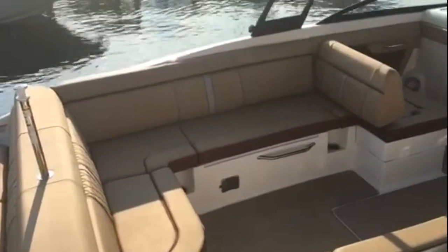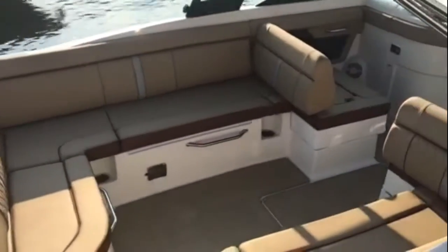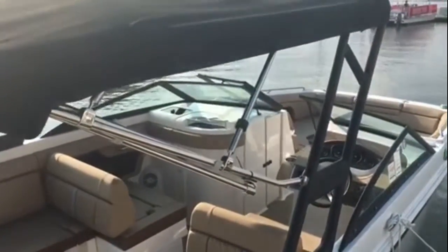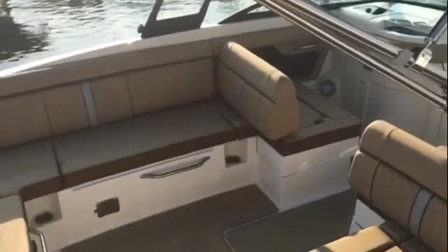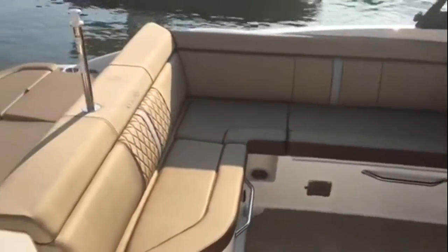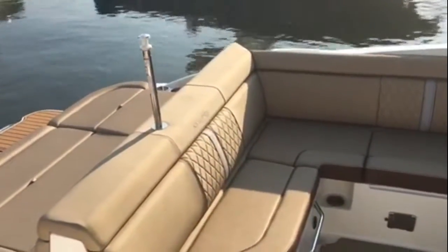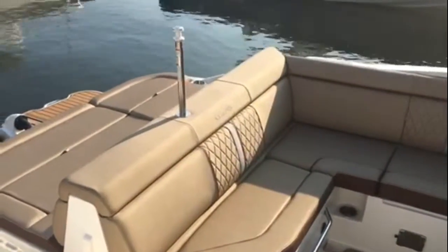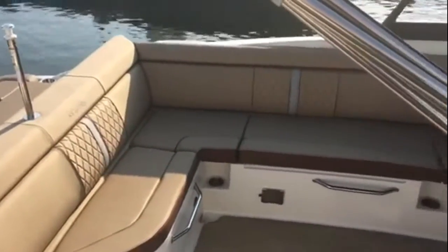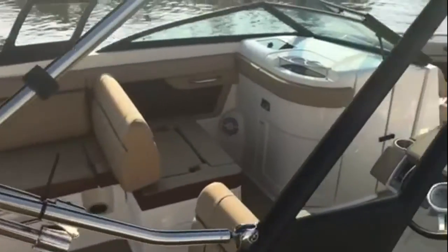When you're out cruising you've got some super comfortable seats. When you're utilizing this tower with the bimini top and doing your water sports, everybody's got a comfortable seat. The detailing on the upholstery and just the feel of the upholstery — they did a fantastic job. You really have to see it for yourself and sit on these seats to experience it.